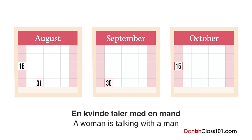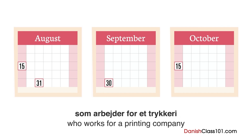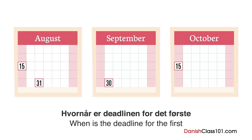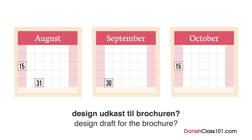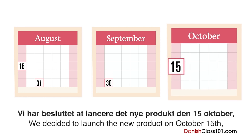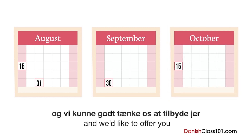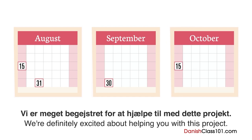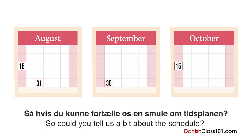En kvinde taler med en mand, som arbejder for et trykkeri, omkring en brochure for et nyt produkt. Hvornår er deadline'en for det første designudkast til brochuren? Vi har besluttet at lancere det nye produkt den 15. oktober, og vi kunne godt tænke os at tilbyde jer kontrakten til at lave brochuren. Mange tak — vi er meget begejstrede for at hjælpe til med dette projekt. Hvis du kunne fortælle os en smule om tidsplanen, til hvornår skal I have det hele?